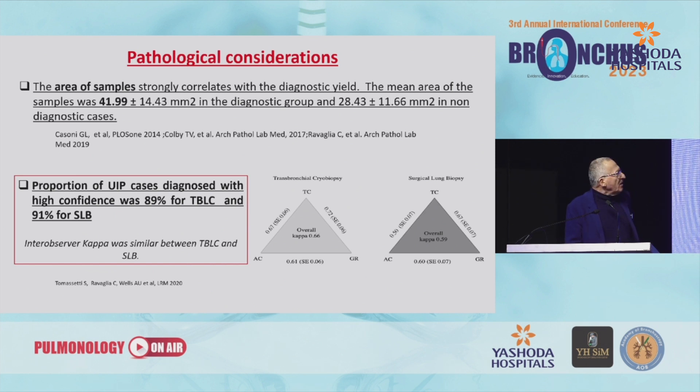Regarding pathological considerations, we know that size matters. This was our first report: when the sample area is more than 40 square millimeters, the diagnostic yield is significantly higher. And if you consider confidence rather than UIP pattern grade according to guideline tabular criteria, the confidence for UIP on cryobiopsy samples is similar to that observed with surgical samples. These results were obtained with three pathologists on the team: Tom Colby, Alberto Cavazza, and Giulio Rossi.